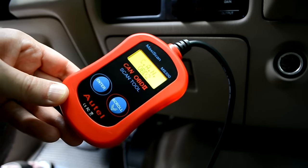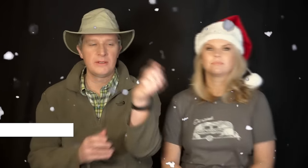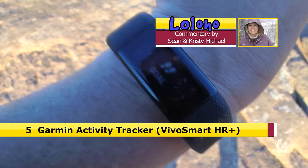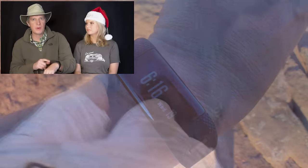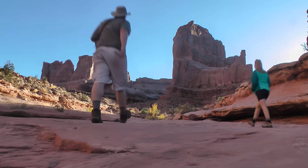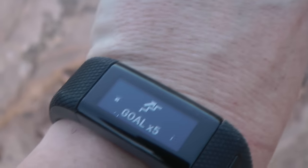Every guy needs one of those in his toolkit. Number 5: the Garmin fitness tracker. If you like hiking, outdoor activity, or even drinking beer, you need one of these things because it gives you daily feedback on how many steps you're taking, how many calories you're burning, and it integrates with your cell phone. I really like this thing — if you see me wearing a band in our videos, that's what I'm wearing.